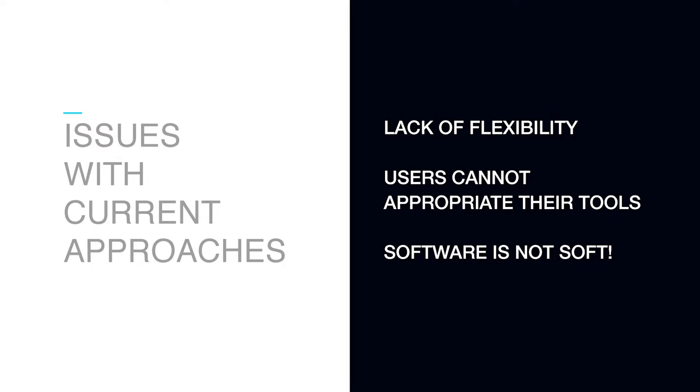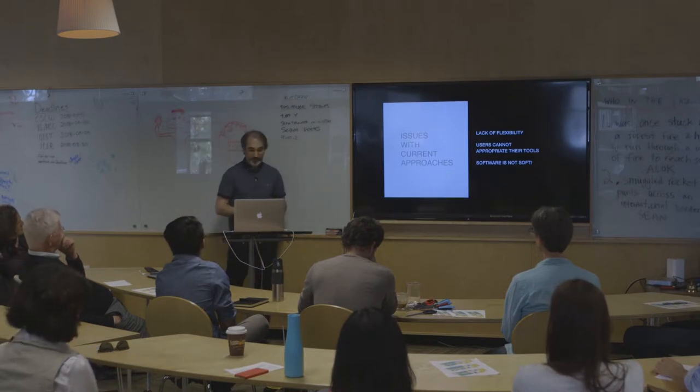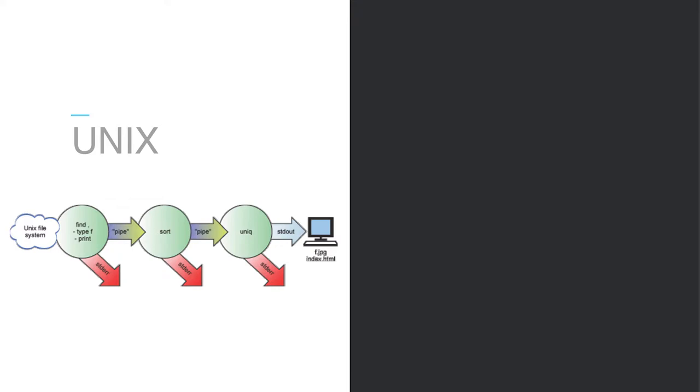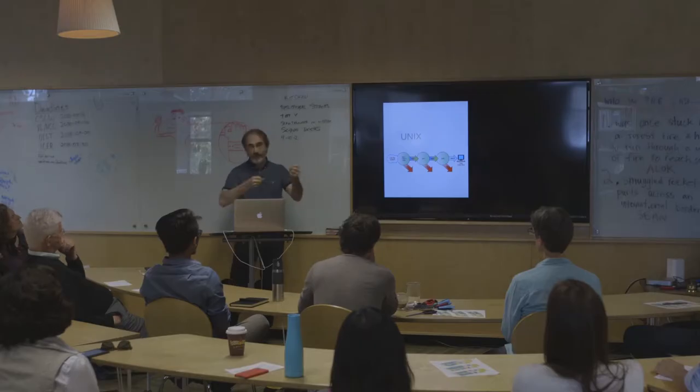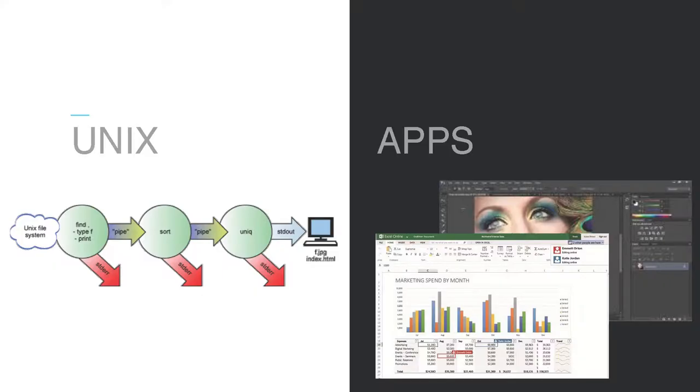This lack of flexibility is really limiting what everybody can do with computers. We cannot appropriate those tools to make them what we want them to be — as Wendy likes to say, software is not soft. Maybe it's even open source and you can hack it, but people don't. There's something ironic historically: if you look at older interfaces — Unix, command language — it was a lot more flexible. With a bit of knowledge you could assemble various tools with pipes and make your own environment. But with applications now, everything is trapped inside the application. If I use Excel or Photoshop, I can only use the tools given by Adobe or Microsoft.